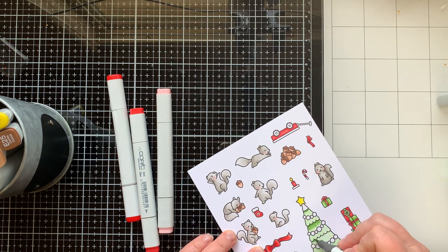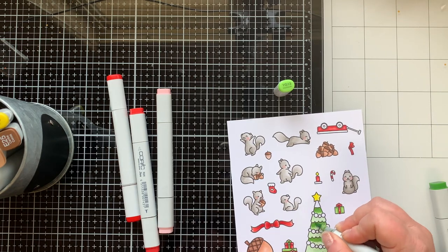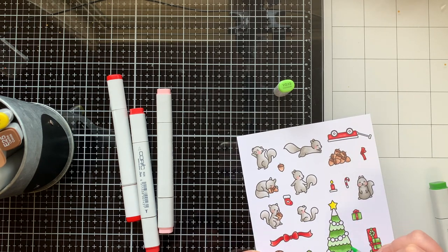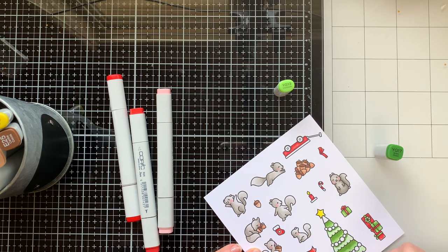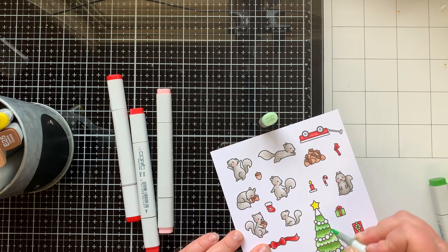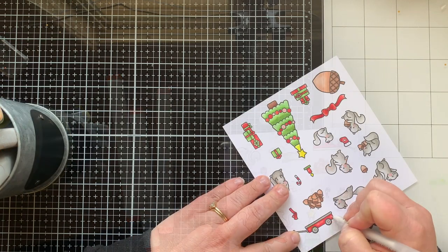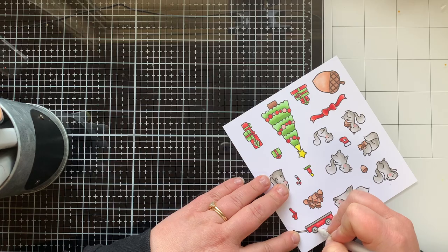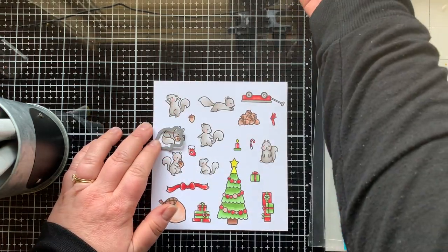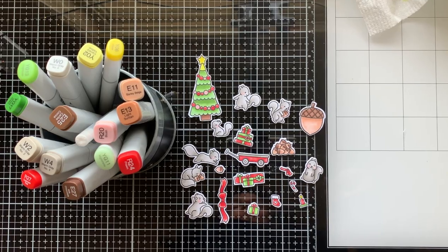For the tree, my darkest green is YG17, midtone is YG13, and lightest is YG11. I added a little R20 to the cheeks of the squirrels so they have nice rosy cheeks — because it's winter, they're outside, they're cold. I used my Gelly Roll pen, as I always do, to add highlights to all the things. Then I die cut all of these images — here you can see them all ready to go, so cute.